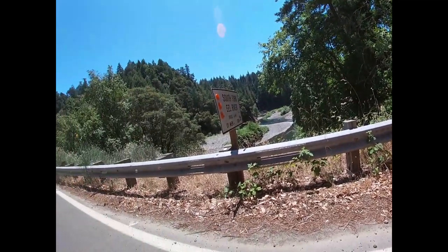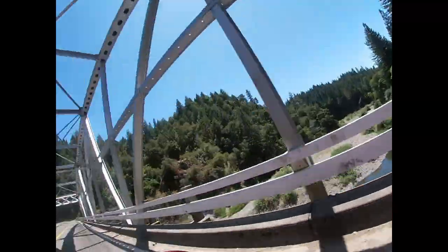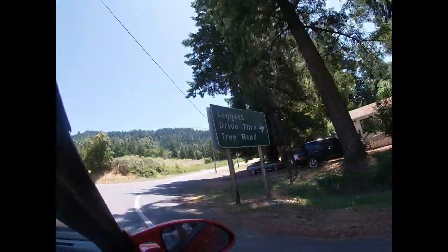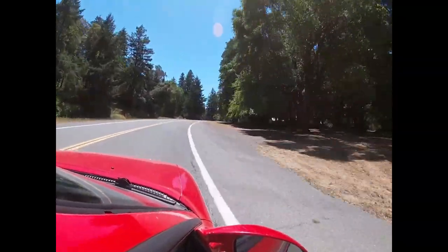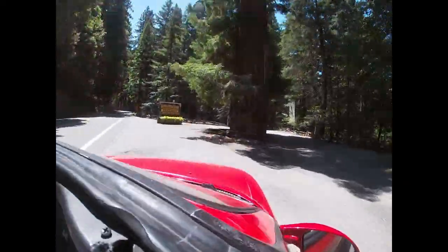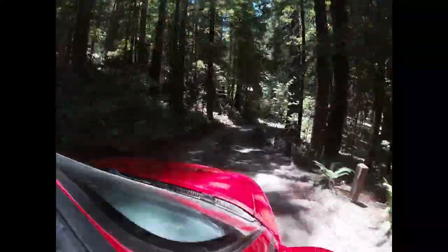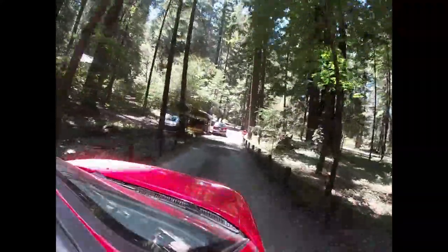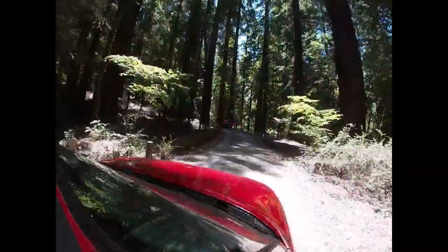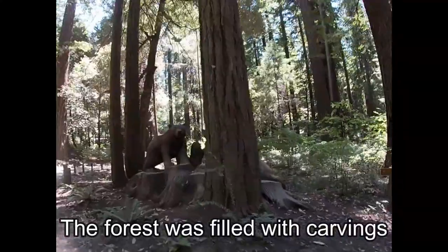Here's the South Fork Eel River, and then here's this awesome bridge. We're going for the drive-through tree road — here we go. Is that a carving? I think so — look at that pretty carving, hot by the ocean.